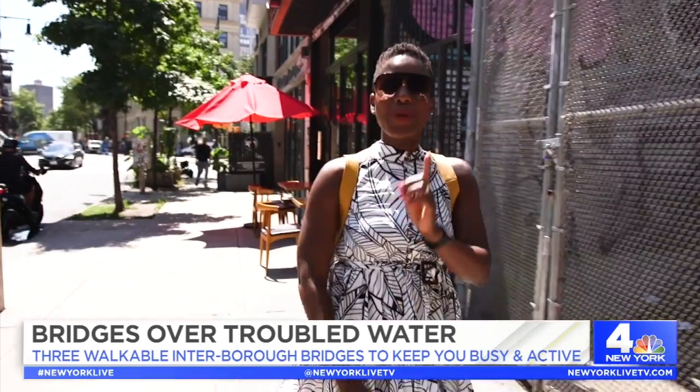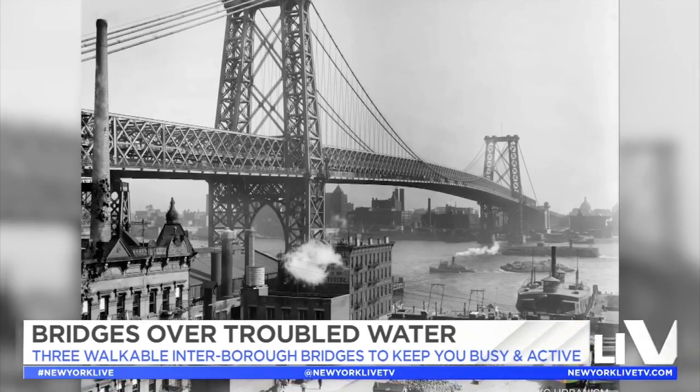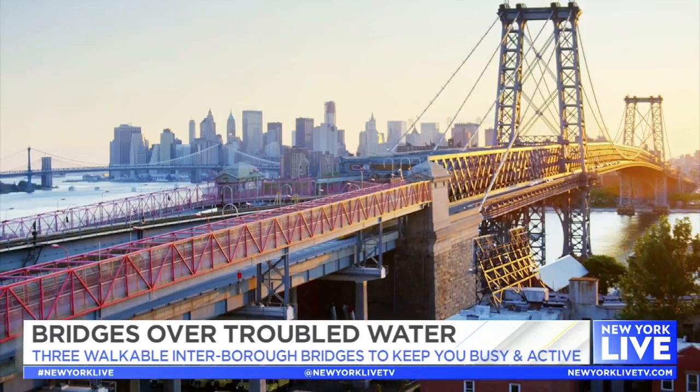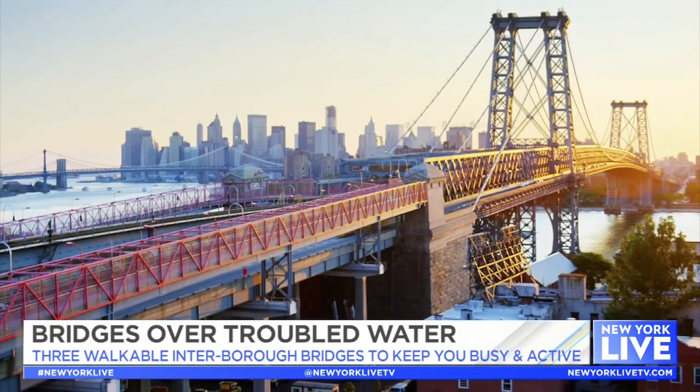Next on our list is the Williamsburg Bridge. Built at the turn of the century, it's said that the bridge was built to resemble the Eiffel Tower, which is probably why it has a certain je ne sais quoi to it.